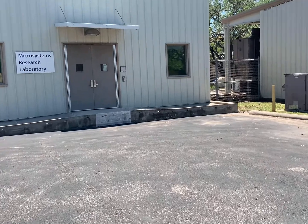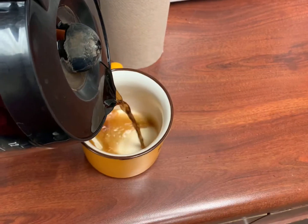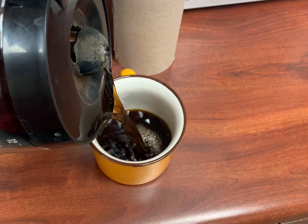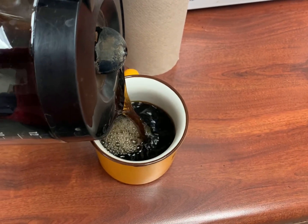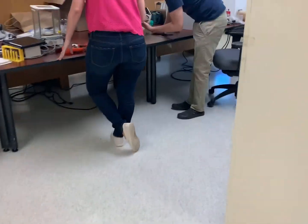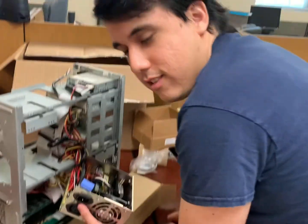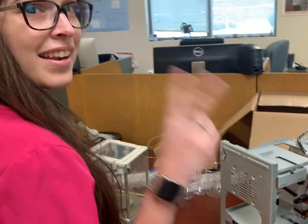Now I'm headed to the lab. I've got quite a bit of homework and a final project to work on, and I'll show you what I've been working on. Here I am at the MEMS lab. But first, more coffee. I got my coffee. These are my lab mates — this is Raul. Janeth.